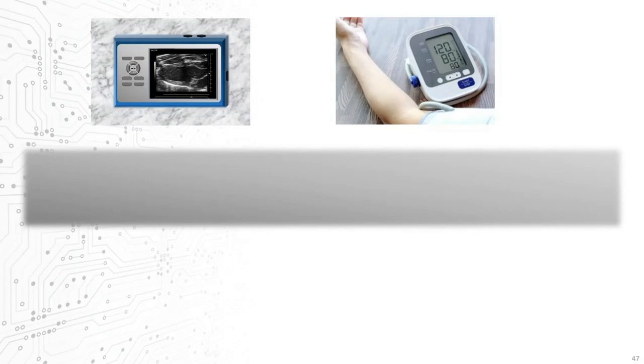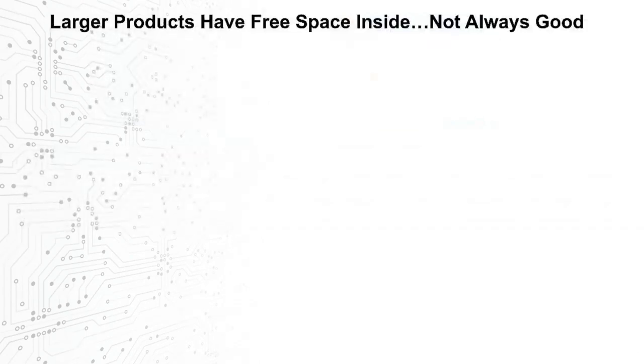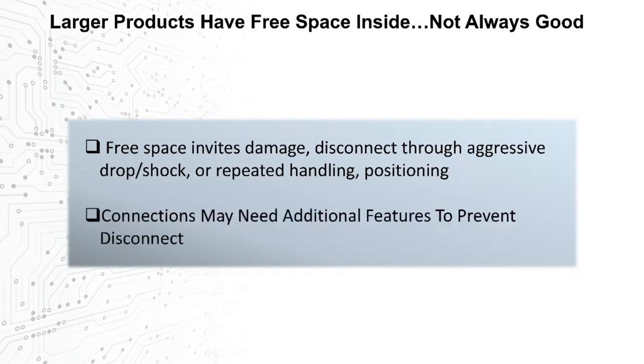Another concern that becomes more important in larger devices with free space inside is ensuring that internal connectors stay connected when in use — the key metric here is retention force. Larger products having a lot of free space isn't always a good thing. It invites damage and disconnects through aggressive drop or shock or repeated handling or positioning of the product, so the connectors used may need additional features to prevent that from happening.